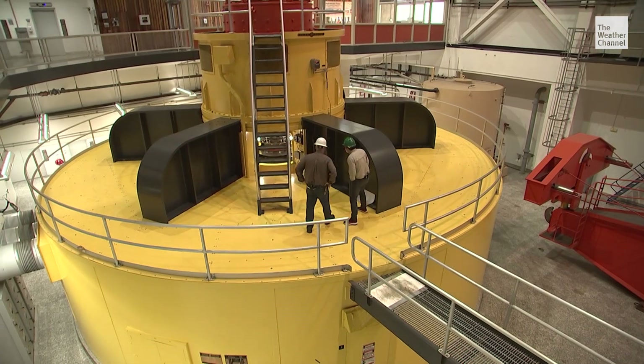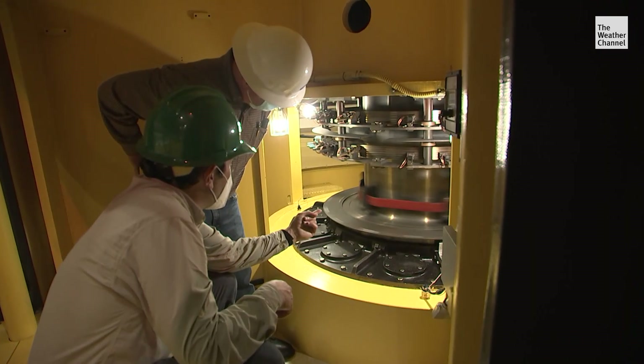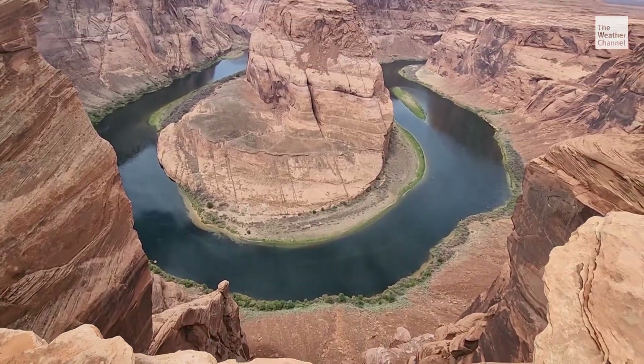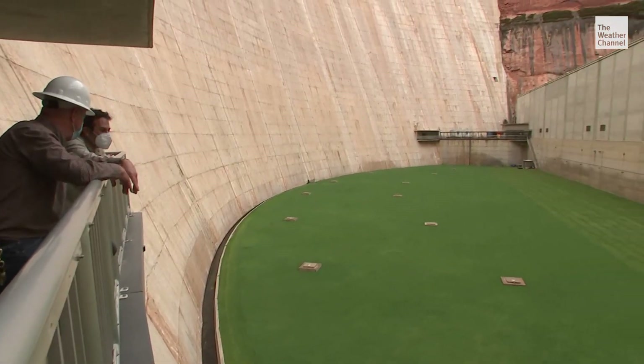These are the spinning wheels that keep the lights on for four million Americans. As long as the water's flowing, this keeps spinning. We were granted rare access to see where the drought-stricken Colorado River becomes electricity inside the Glen Canyon Dam in northern Arizona.